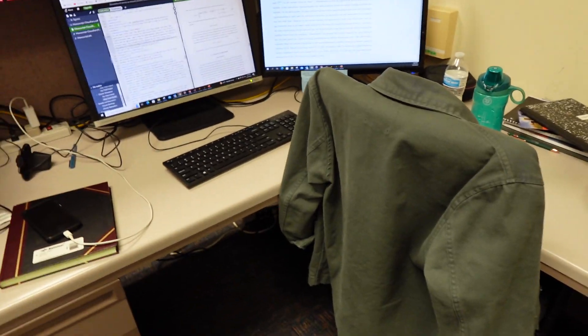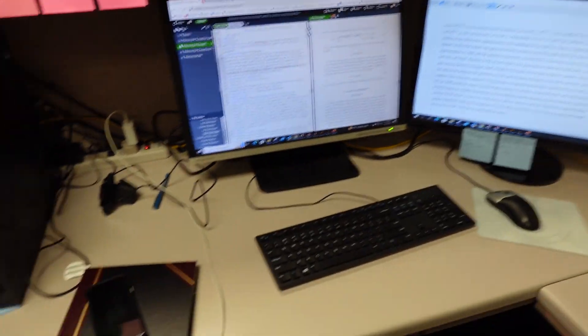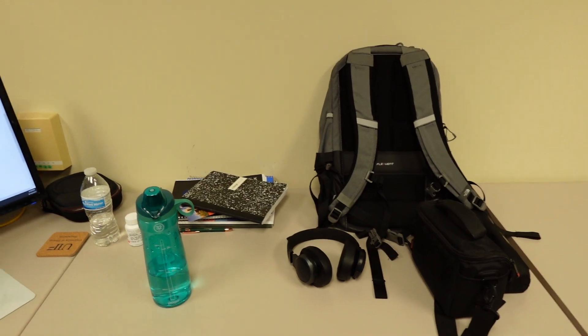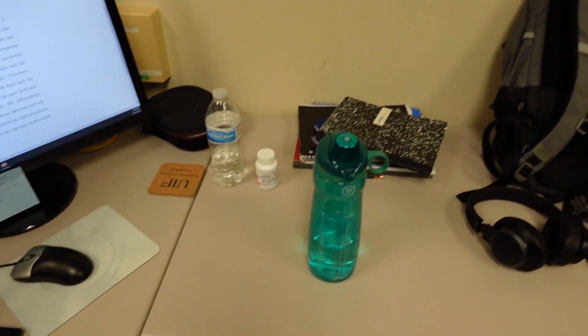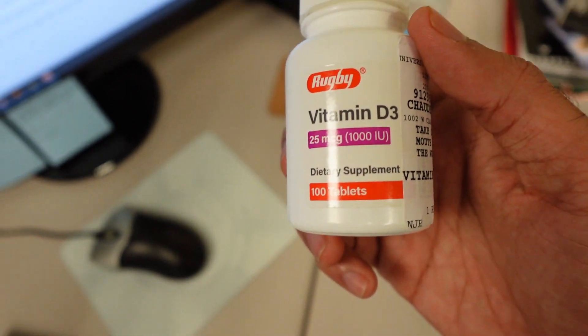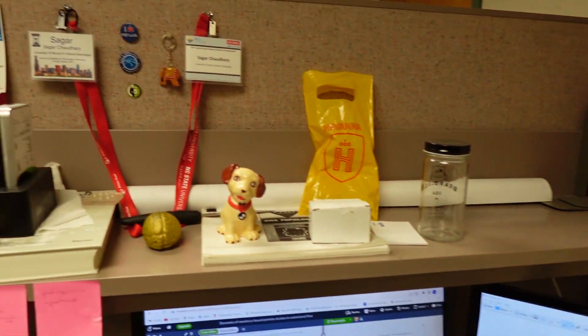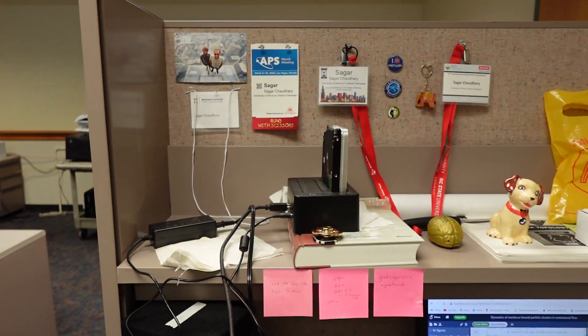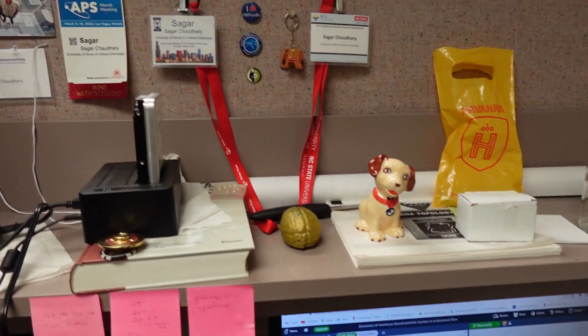This is what my desk looks like. It's an L-shaped desk, which I love — an L-shaped desk and an L-shaped couch are two things I always wanted in life, and I have them both now. I have two monitors, which increases productivity massively. There's my lab notebook, a random assortment of things, two water bottles for some reason, and my vitamin D pills.